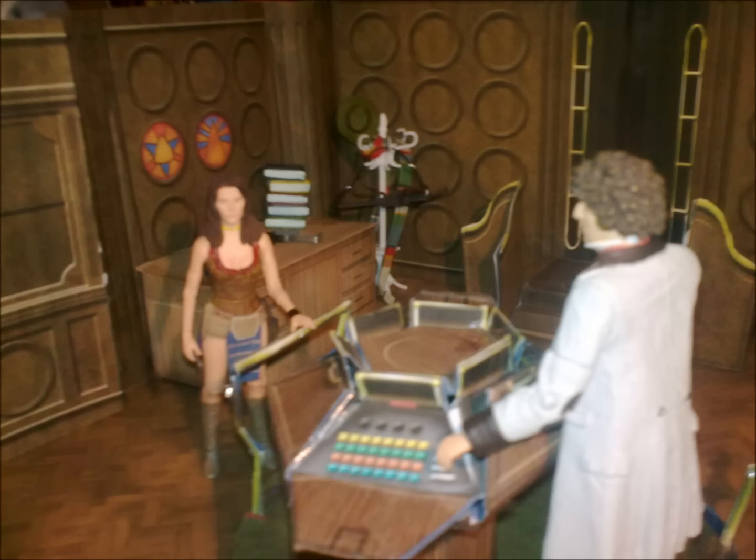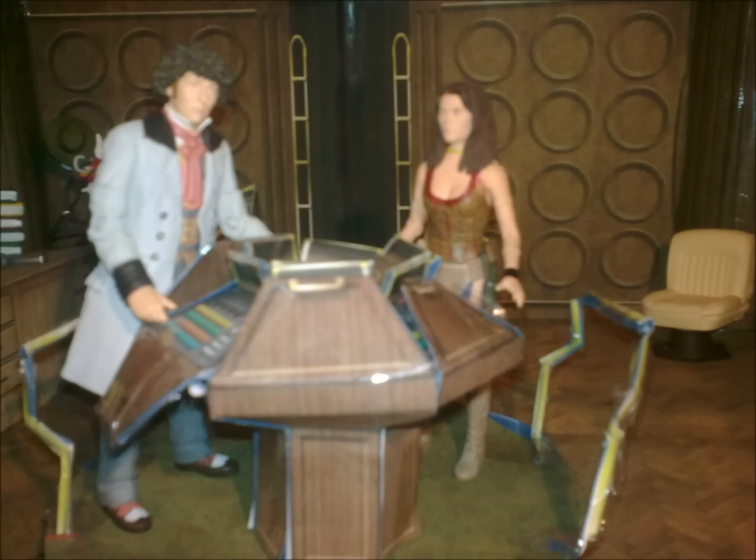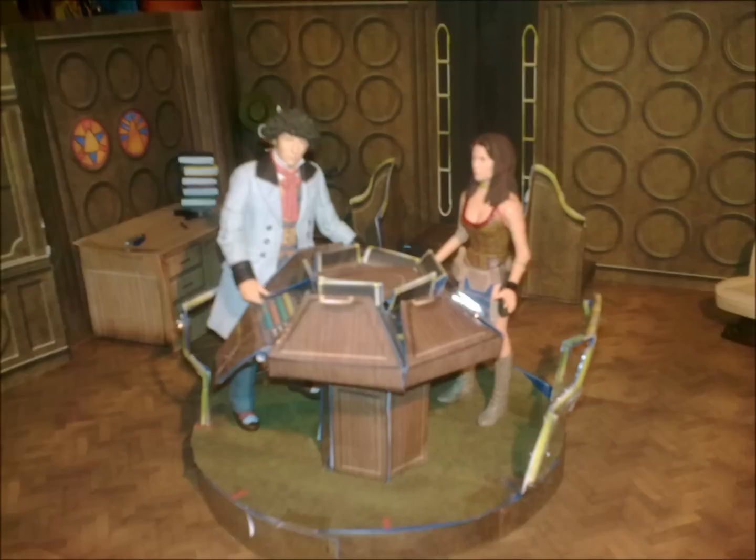I know, I know. There's no such thing as magic. Exactly. To the rational mind, nothing is inexplicable. Only unexplained. So, explain to me how this TARDIS is larger on the inside than the out.